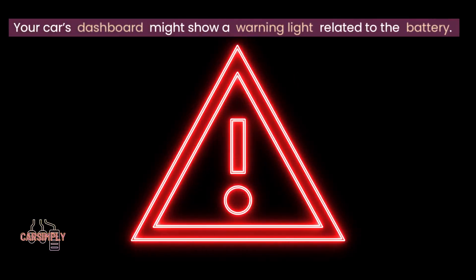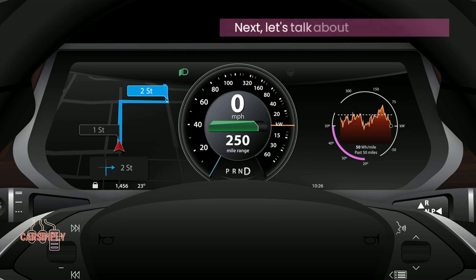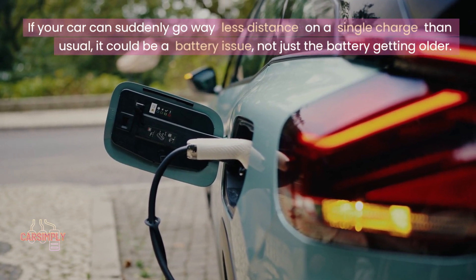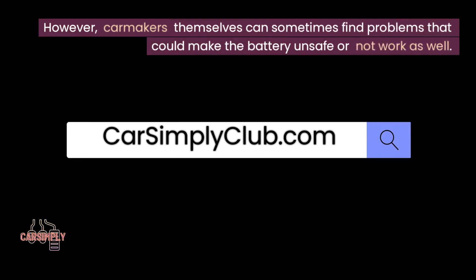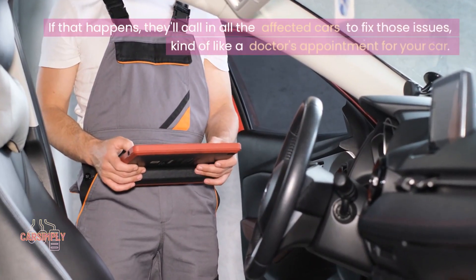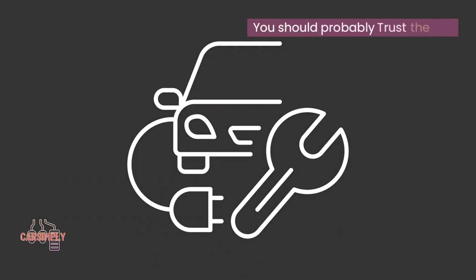Your car's dashboard might show a warning light related to the battery — it's like a little red flag saying something's up. Let's talk about reduced range: if your car can suddenly go way less distance on a single charge than usual, it could be a battery issue, not just the battery getting older. You can search online or ask your favorite AI assistant for any news or official notices from your car company. Carmakers themselves can sometimes find problems that could make the battery unsafe or not work as well — they'll let you know if there's a recall for your car. If that happens, they'll call in all the affected cars to fix those issues, kind of like a doctor's appointment for your car. If your carmaker says to bring your car in for a recall, do it — they'll make sure your battery is healthy and fix or replace it if needed, free of charge.